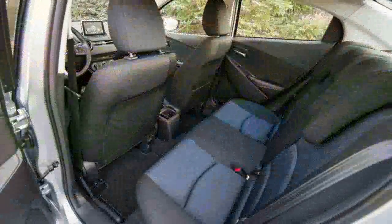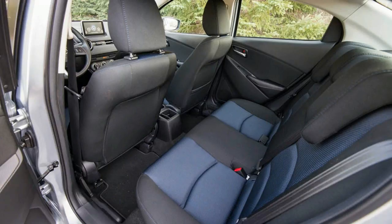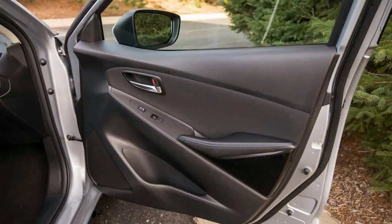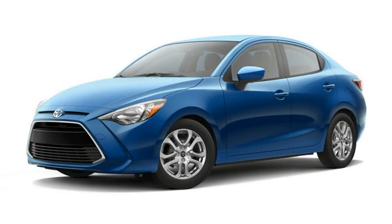A Mazda-spec console-mounted knob that controls the standard 7.0-inch touchscreen operates with a precision and a weight that wouldn't feel out of place in a luxury car. The front seats are comfortable and well padded, and while rear-seat legroom is somewhat tight.